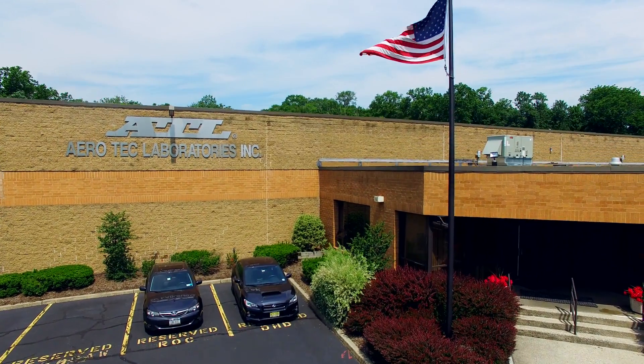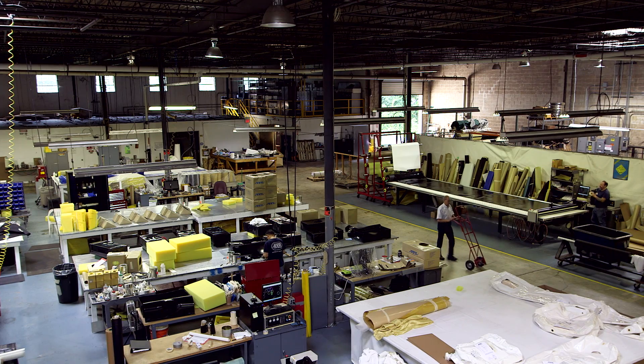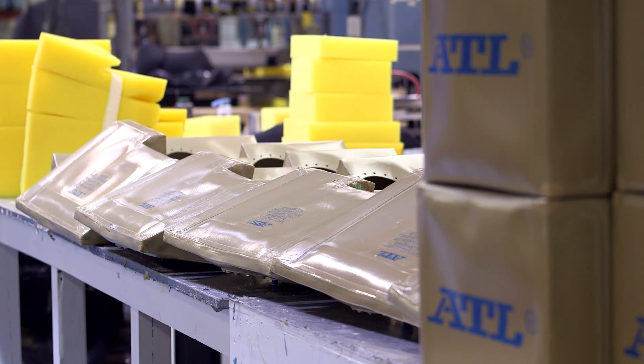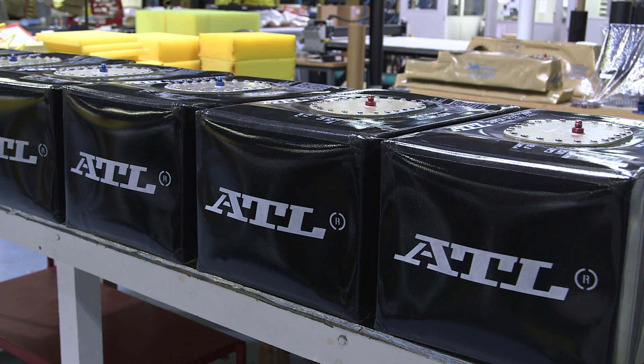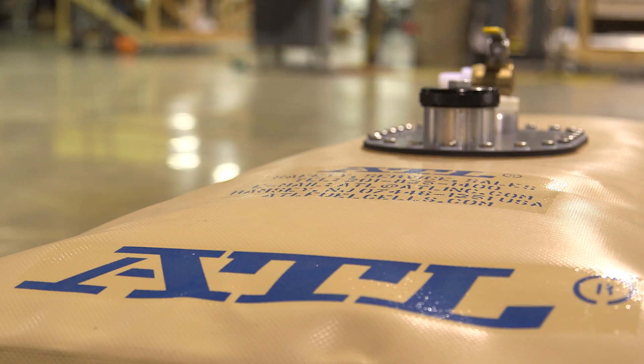Since 1970, Aerotech Laboratories Incorporated has been at the forefront of uniquely engineered mission-critical life-saving flexible composite containment systems. These systems, often referred to as bladders, safely store, dispense, or collect fuels, potable and non-potable water, mild chemicals, and gases.